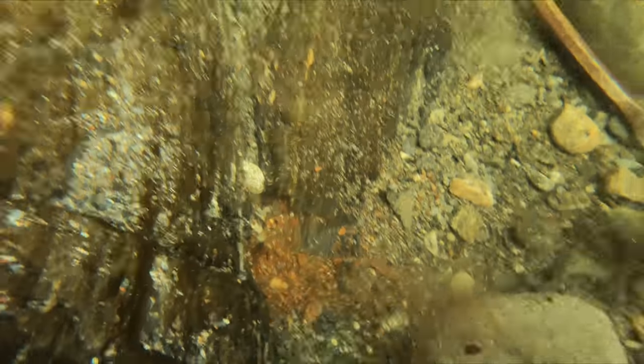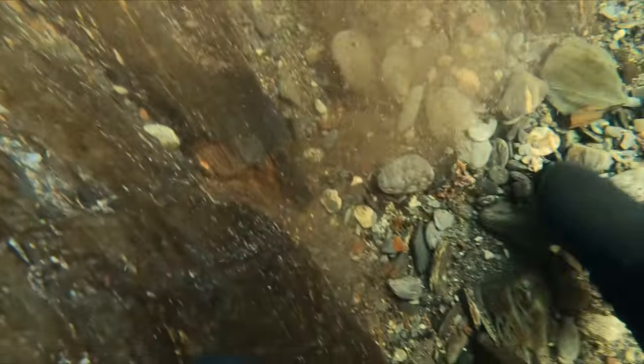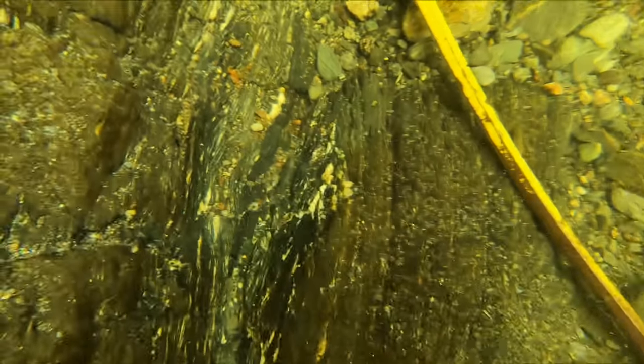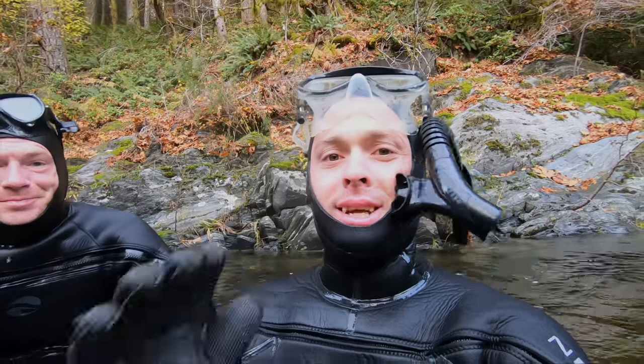I discovered a pile of rust which tells us a piece of iron sat here for a long time. That could be a good sign as it means I could be the first one in this area. After only a few minutes chasing the little bits of rust and gold, I found what I was looking for. I really, really hope this isn't an illusion.